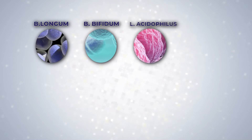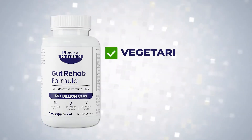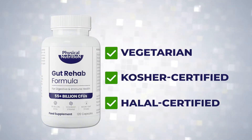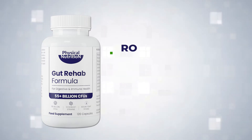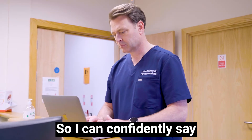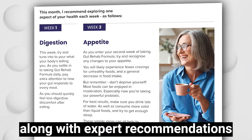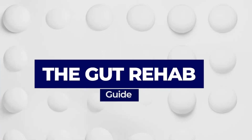Lastly, there are eight more strains to help you feel the biggest benefits of these friendly bacteria. Gut Rehab Formula is vegetarian, kosher and halal certified, plus room temperature stable and acid resistant, so you're getting the best science has to offer, along with expert recommendations in the Gut Rehab Guide.